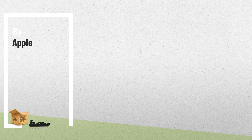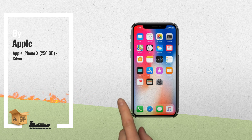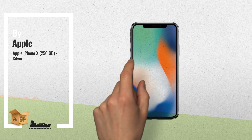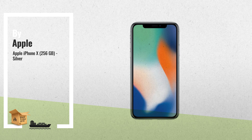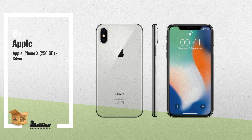Number 1. Our vision has always been to create an iPhone that is entirely screen — one so immersive the device itself disappears into the experience, and so intelligent it can respond to a tap, your voice, and even a glance. With iPhone X, that vision is now a reality, by Apple.